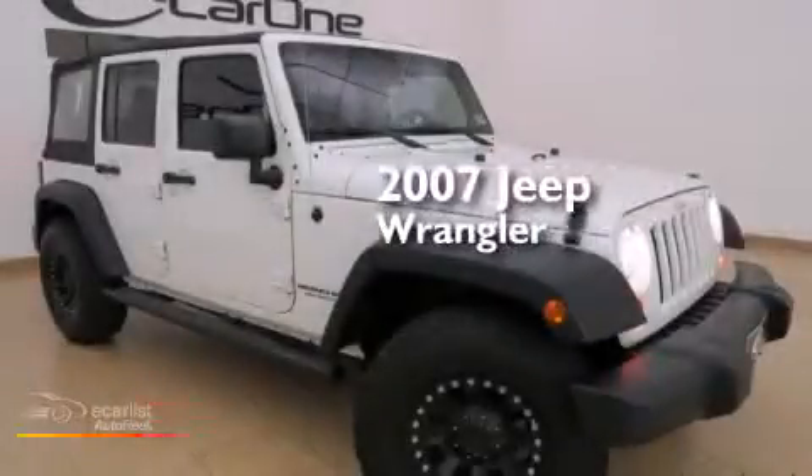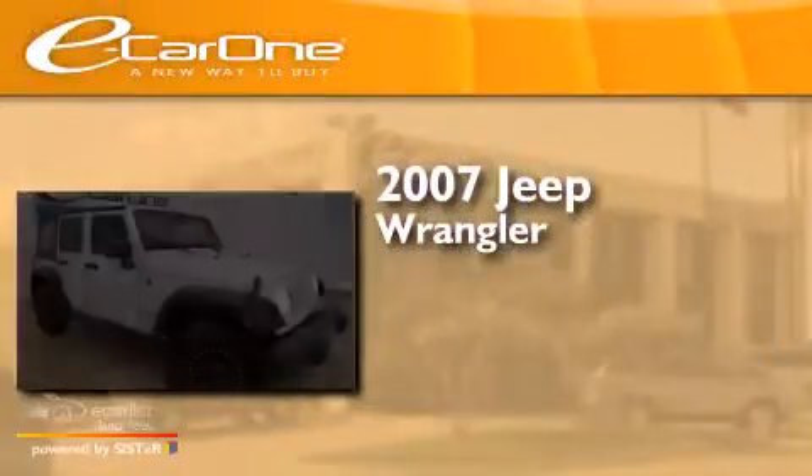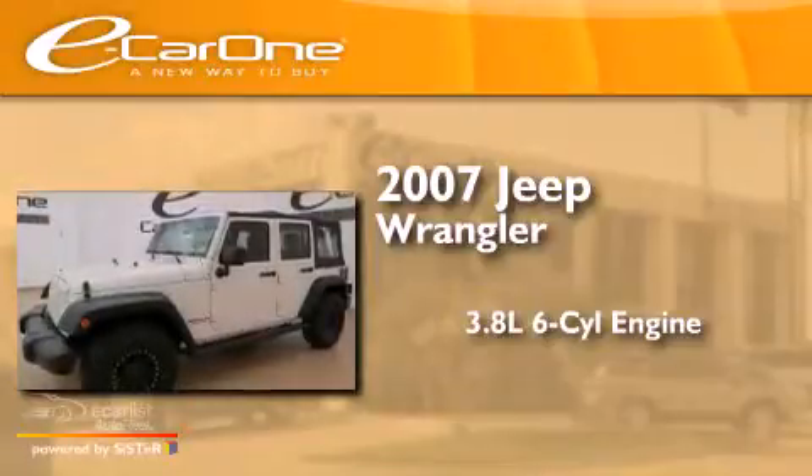This is a 2007 Jeep Wrangler. It has a 3.8 liter 6-cylinder engine and a manual transmission.